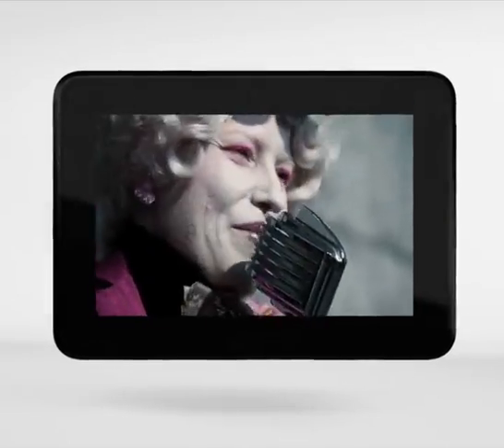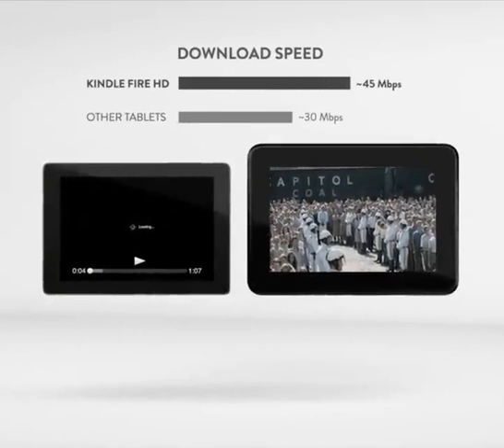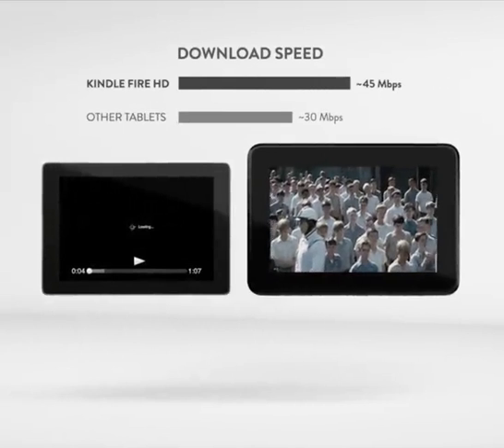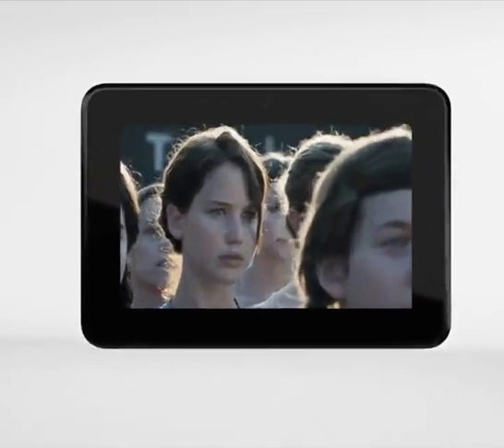Have you ever noticed that some tablets struggle with Wi-Fi connectivity even when a nearby laptop seems to work just fine? That's because other tablets come with limited antenna and bandwidth capabilities.